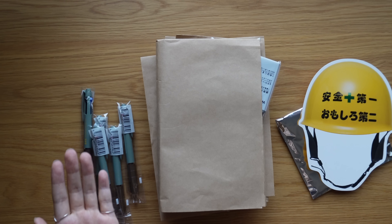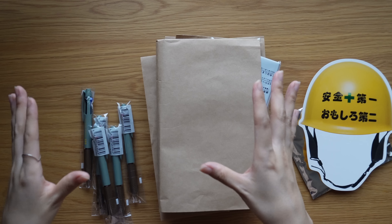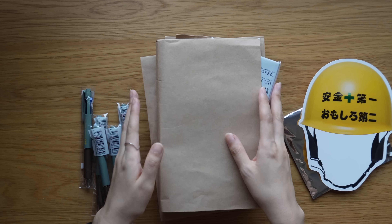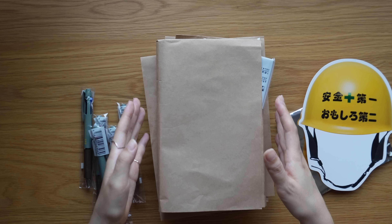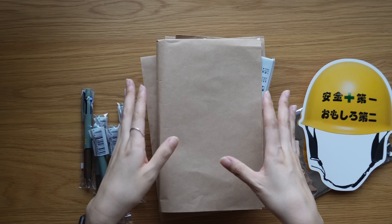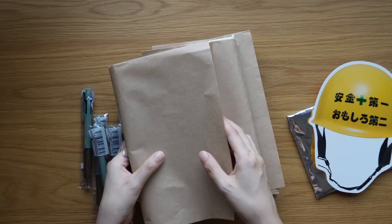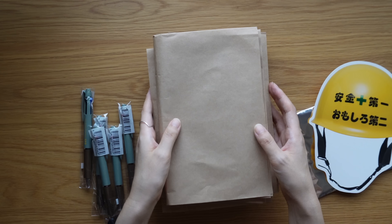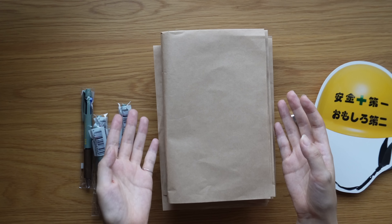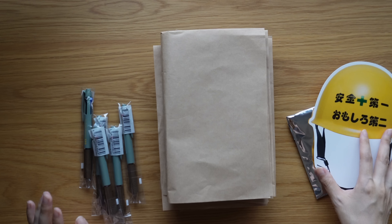I actually opened the box before filming because if you order from Hobonichi they put your receipt with your address right in the front, so I opened it to remove the receipt. I was surprised when I took out the receipt — everything was wrapped in craft paper. It seems like all the items are individually placed in craft paper, which is recyclable, so that's nice.